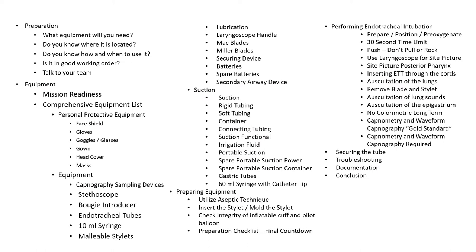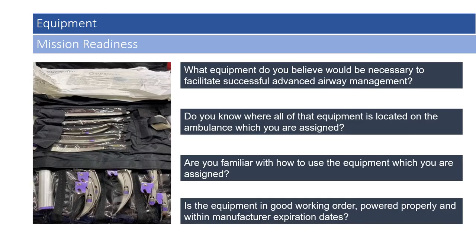This presentation will focus on the equipment and skill necessary to perform endotracheal intubation. Preparation for advanced airway management starts long before the call even comes in. Think to yourself: what equipment would be necessary to facilitate successful airway management in a critically ill or injured patient? Do you know where all of that equipment is located on the ambulance you are assigned? Are you familiar with how to use it, and is it in good working order and within manufacturer expiration dates?